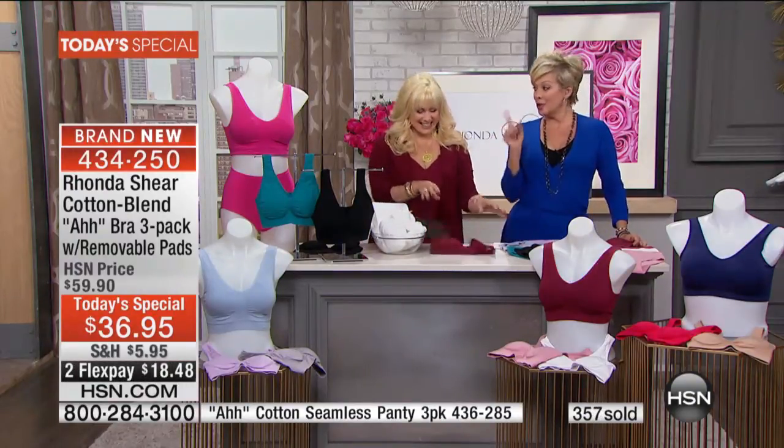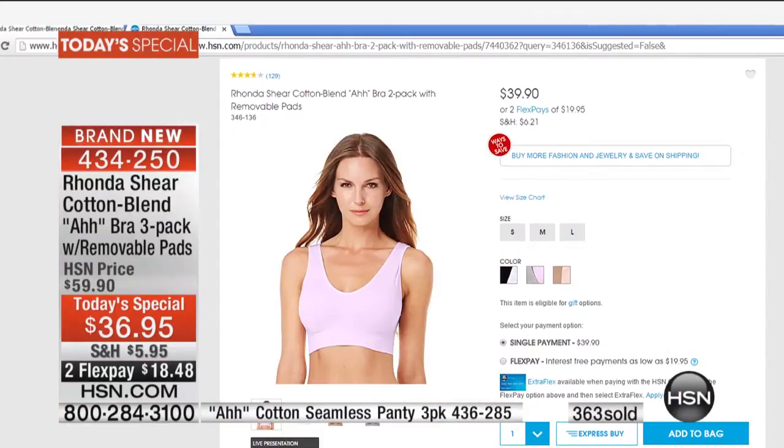All of this for $36. Because normally a two-pack on hsn.com is $39.90. You can get them if you'd like, or you can get our today's special and get three for less than two. You definitely want to get in on this, ladies, because this is limited.